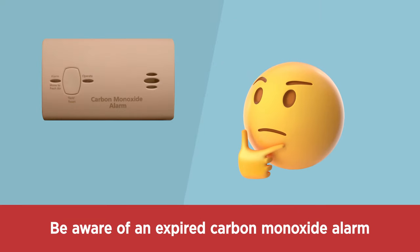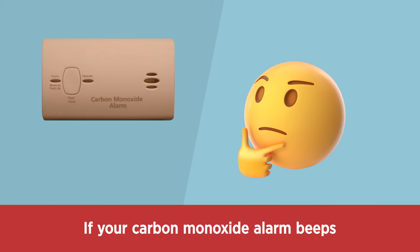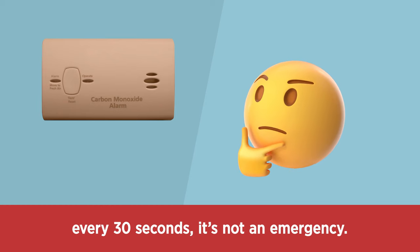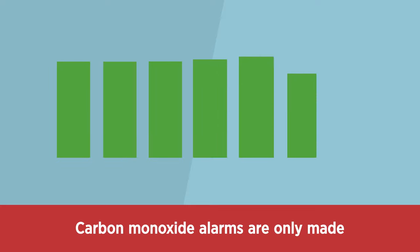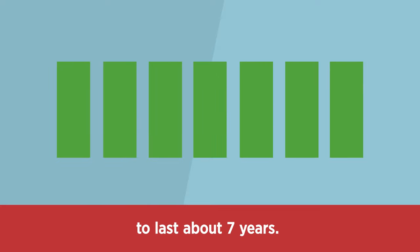Be aware of an expired carbon monoxide alarm. If your carbon monoxide alarm beeps every 30 seconds, it's not an emergency. It means your alarm has expired and should be replaced. Carbon monoxide alarms are only made to last about 7 years.